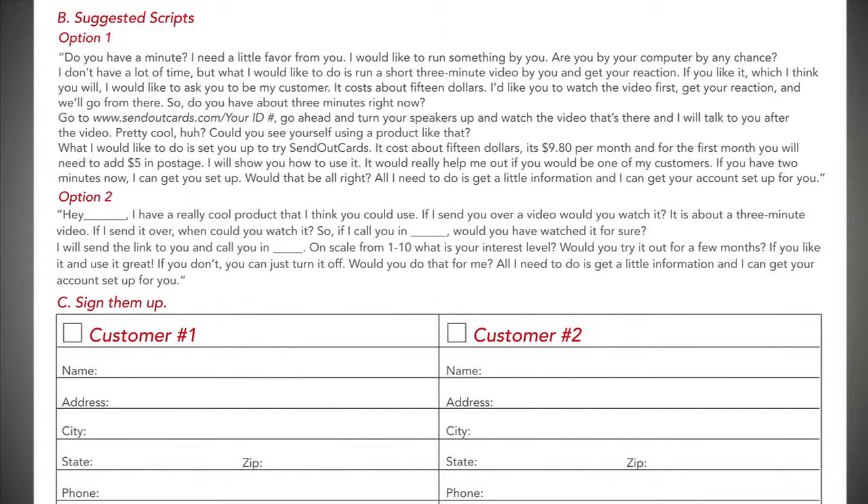Hey Lisa, it's Jennifer. Hey Jennifer. Hey, so did you get a chance to watch it? I did. That looks like a lot of fun actually. Yeah, it's so much fun. Would you try it out maybe for a few months? And if you like it, great. And if not, it's no big deal. But you saw it's only $9.80 a month. Would you do that for me? Yeah, I'd love to. I'd love to try it out and I'd be happy to do it for you. Thank you so much. Oh, I'm excited. You're going to love it. Okay, so I just need to get a little bit of information and then we can get your account all set up.